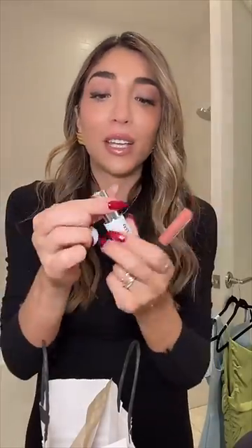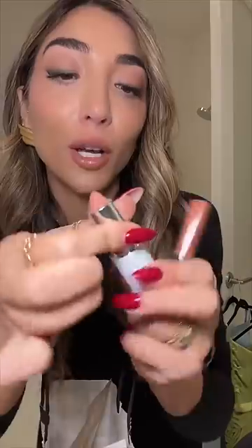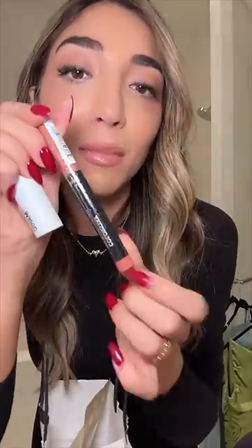A friend recommended me this lipstick — it's in the shade Sierra. It's what I'm wearing now; it's like a really gorgeous Makeup by Mario nude. And also from the drugstore is Maybelline Colorstay.